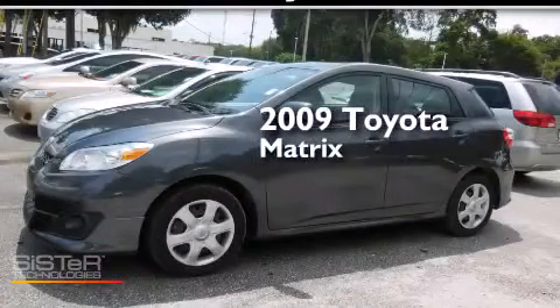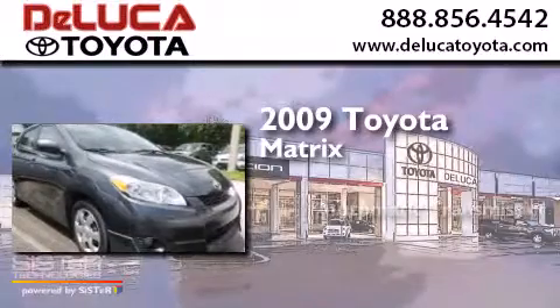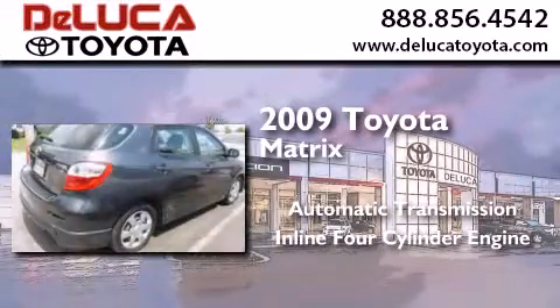This is a 2009 Toyota Matrix. This compact has an automatic transmission and an inline four-cylinder engine.